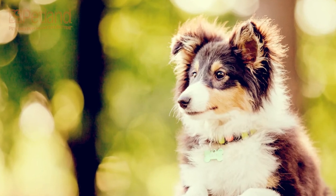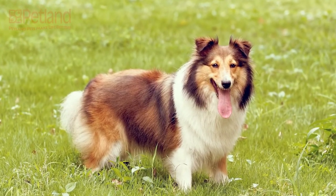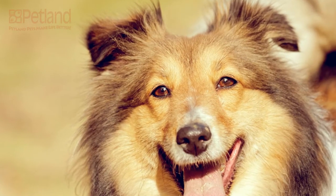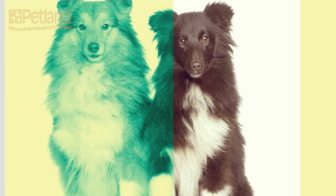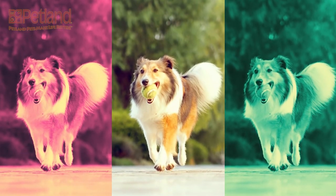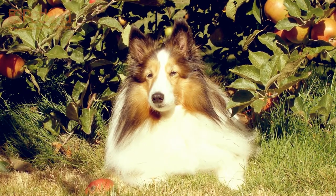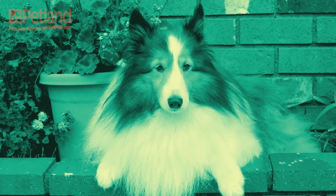They love being with their families and do well with children of all ages. Because they come from a colder climate, Shelties have a double coat that sheds mostly in the springtime. They are typically brown and white, but come in a few other color combinations and merle. They start at 18 pounds and can go up from there, usually not over 30 pounds full grown, and have an average lifespan of 12 to 15 years.